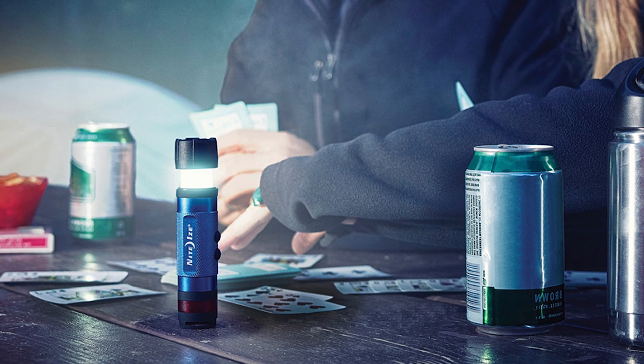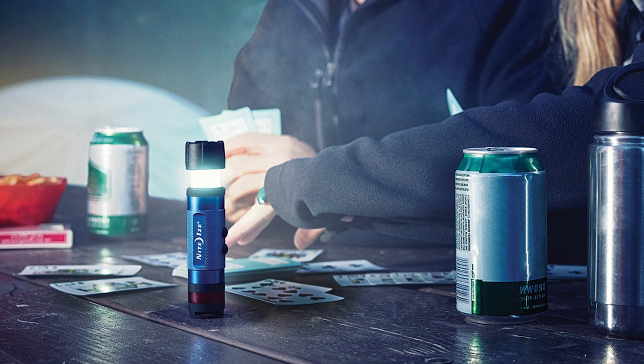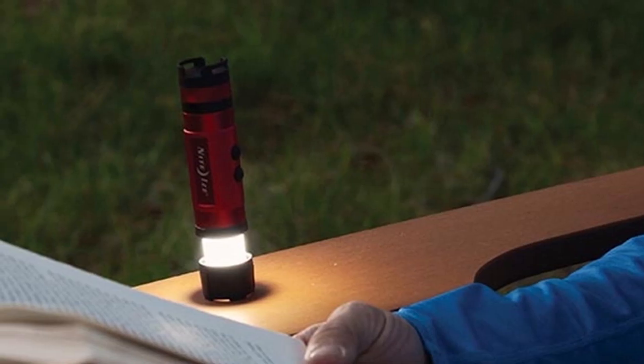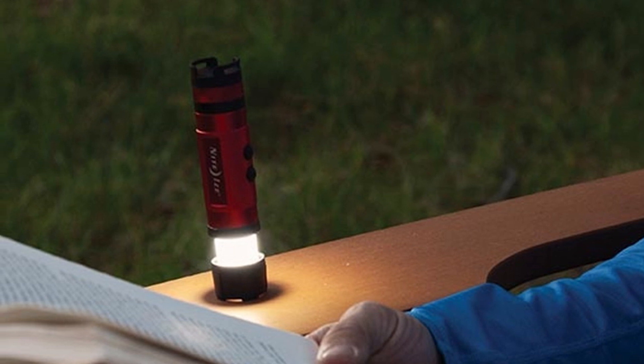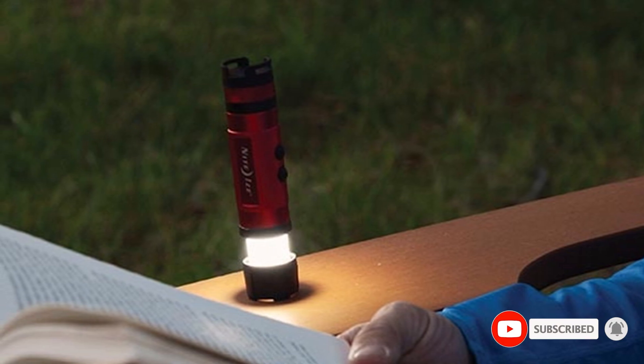You need to toggle between all the brightness modes to turn the beam on and off, and for some reason it's the red light that strobes, not the white light. One positive is that the red light is on the back end of the flashlight, separate from the white light. This way you don't have to toggle through blindingly bright white light modes to arrive at the red light mode.